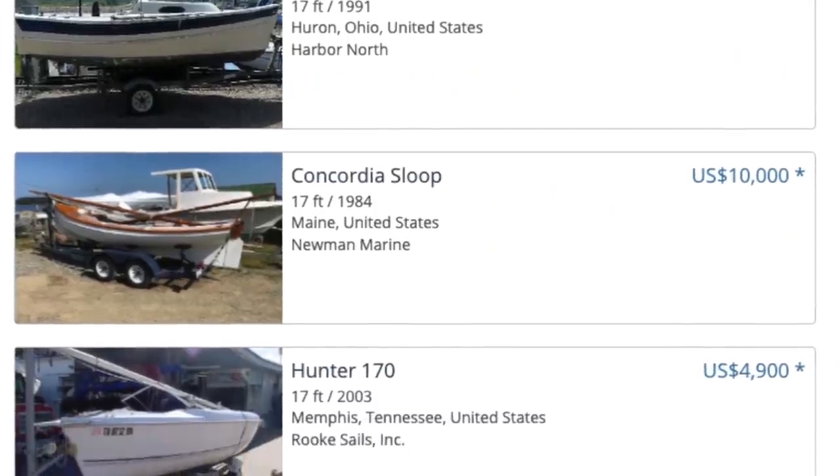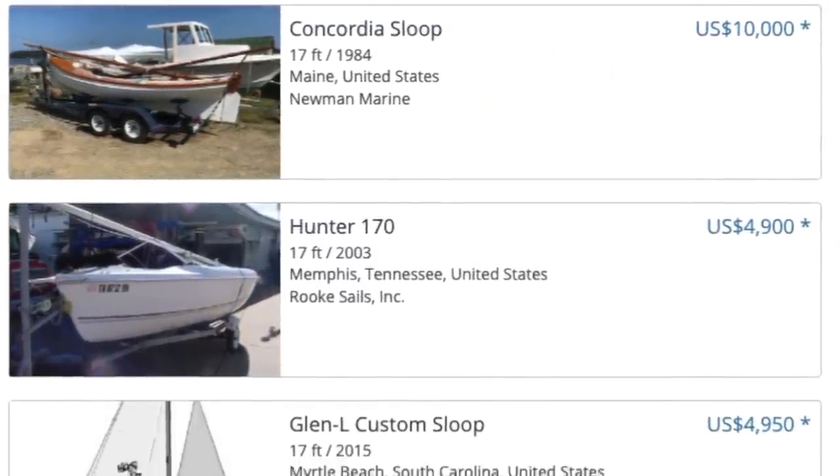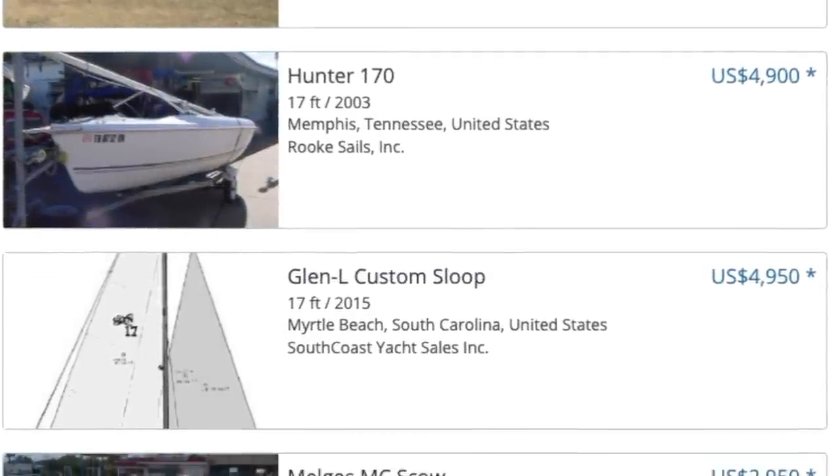Hey guys, welcome to episode 124. I cannot believe we've made it this far — it's been one heck of a road. With spring looming right now — I hate to say that with the 10 inches of snow we're getting here today — spring is coming, and with that there are a lot of people who follow this channel that are out boat shopping right now and going to be boat shopping in the next two months.